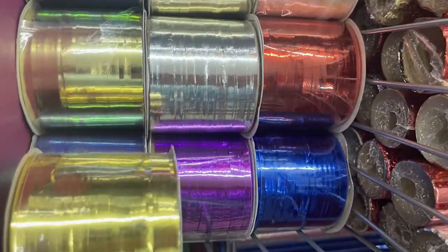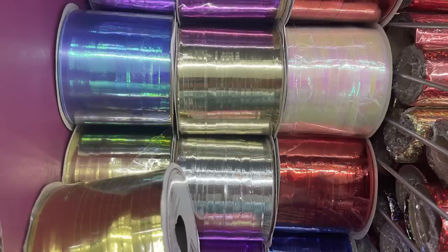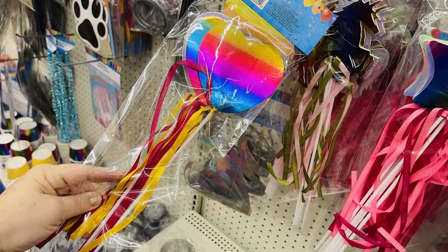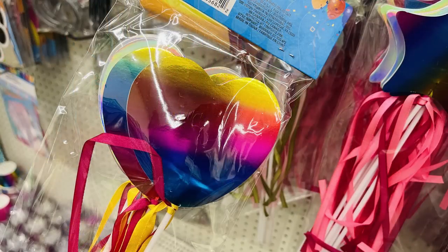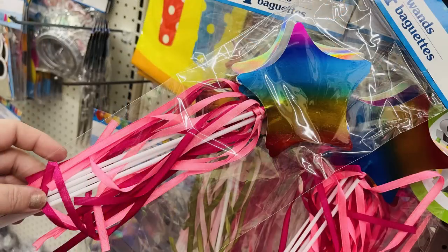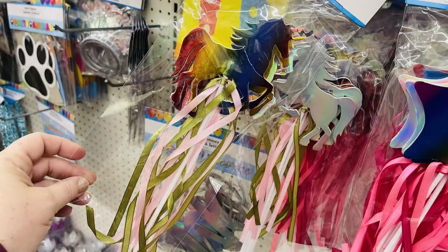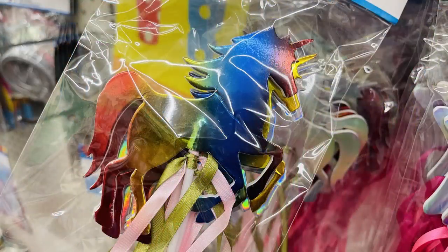They've restocked a whole bunch of their ribbon — usually they carry blue, purple, pink, yellow, and then around the holidays they add white, silver, gold, and red. There were also these wands with a foam topper and little tassels hanging down — they're rainbow. They have the four-pack of hearts, the four-pack of stars, and the four-pack of unicorns, all over in the birthday party supplies.